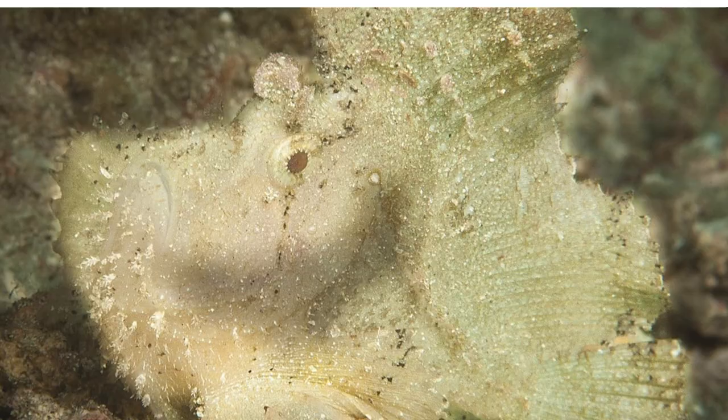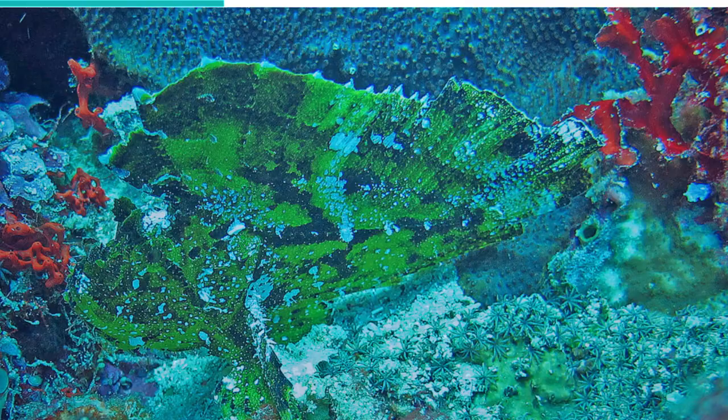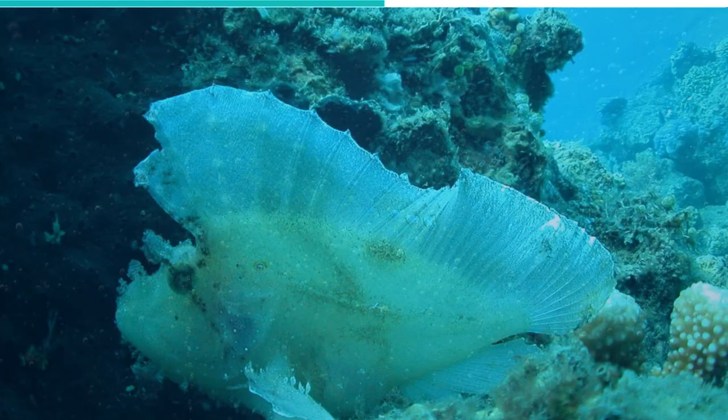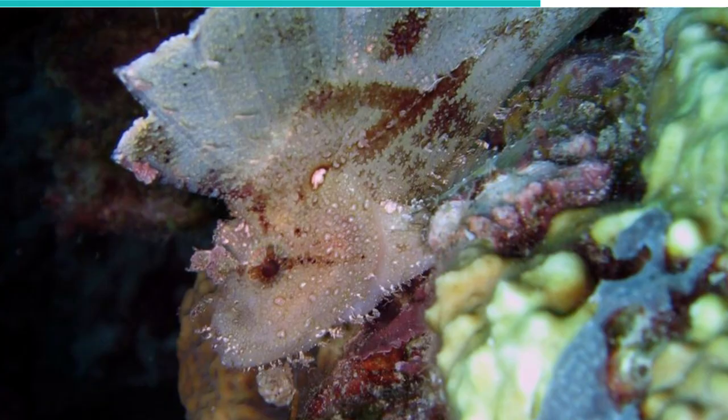The Leaf Scorpionfish, native to the Indo-Pacific and Western Australia, is the prettier one on this list. Its colors can range from red, yellow, and blue to a brownish tan. Its 4-inch long body, flange shape, and sail-like dorsal fin all make it look like a leaf — this is how it camouflages itself. This fish often lets its body go limp so that it spins and moves with the current, pretty much like a leaf.